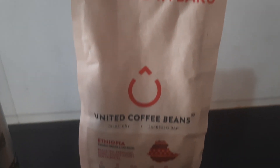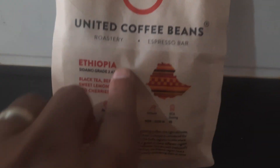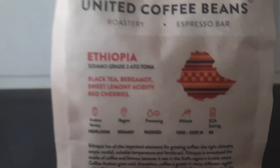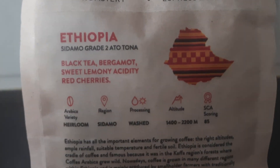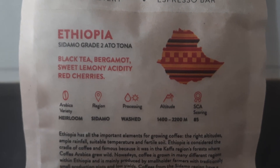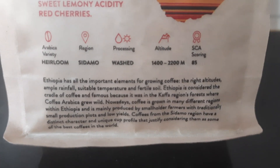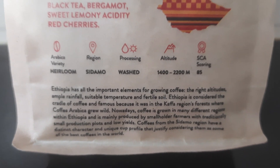We have a brand new coffee today from United Coffee Beans roastery and espresso bar. The origin is Ethiopia, obviously one of our favorites. It has tasting notes of black tea, bergamot, sweet lemony acidity with red cherries. I'm going to make this as an espresso first today, and then maybe in the future if you like it, we'll go to the pour over.